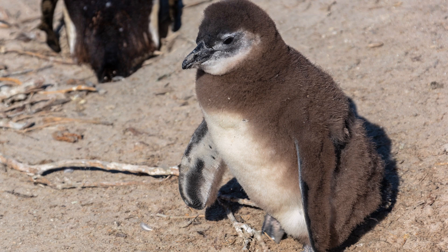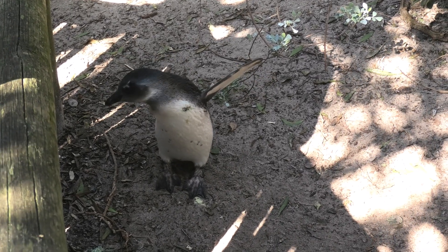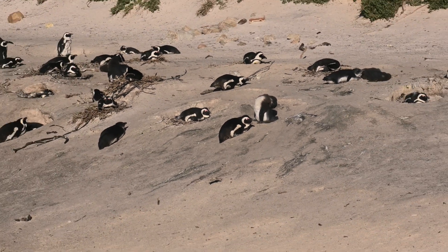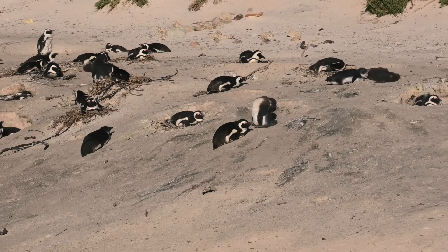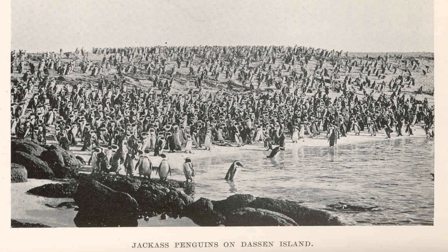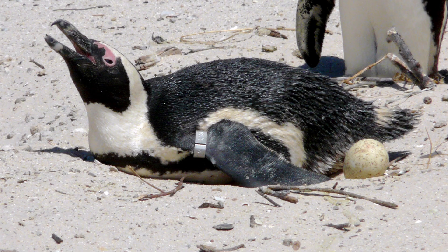Within about 60 days, the chicks develop juvenile blue-gray plumage, which is waterproof, and eventually venture into the ocean to feed and gain weight. By the time they reach four years of age, they mature and begin breeding themselves. Native to the waters of South Africa, African penguins also breed on several small islands, and are colloquially known as jackass penguins due to their donkey-like vocalizations.